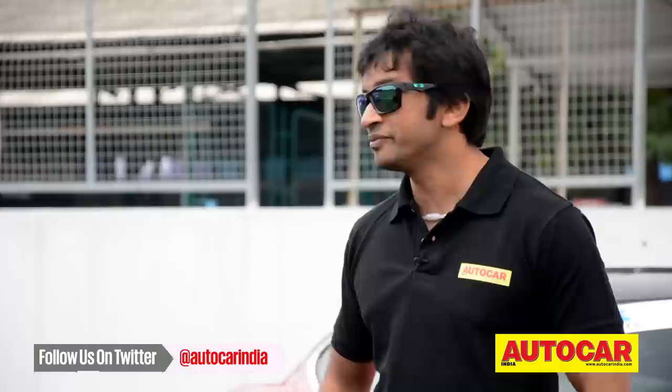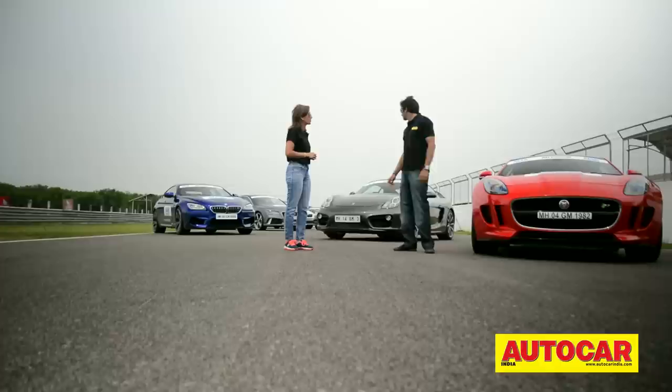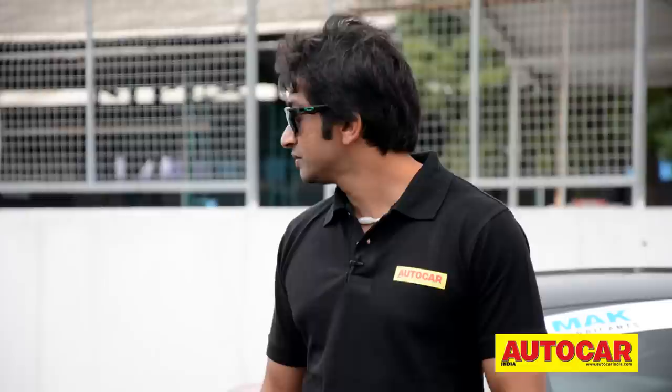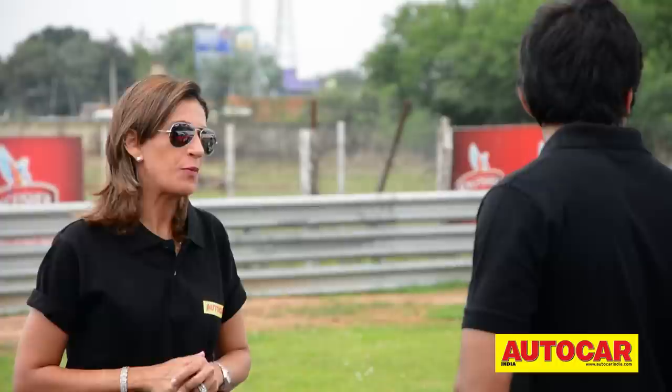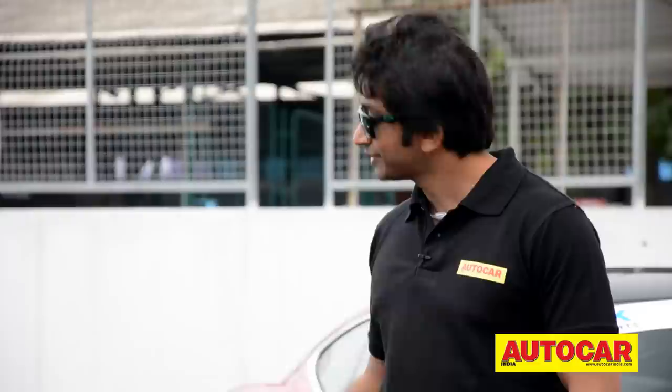Do you think anything here is going to be able to shatter that timing? Well, not as fast as the GT-R. I wouldn't think any car is going to be shattering times today — one, because it's damp, and two, the GT-R is a special car for the track. But we have some exciting cars here: the Jaguar F-Type R, the Cayman S, the new M6, and a lot more cars which may get closer to the GT-R time. Which do you think is the pick of the bunch? I would say the F-Type R is going to be the fastest, followed by the Cayman S and then the M6.